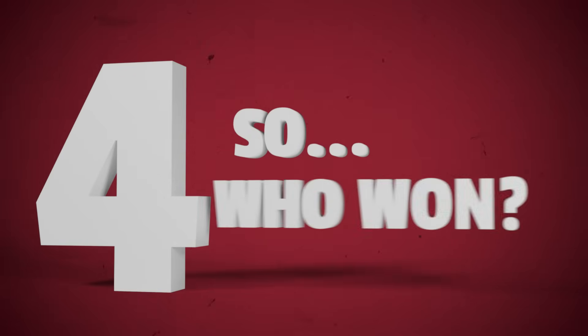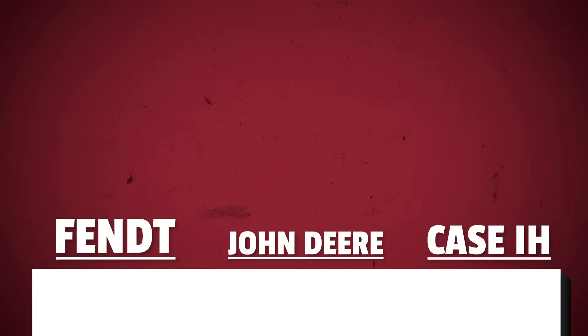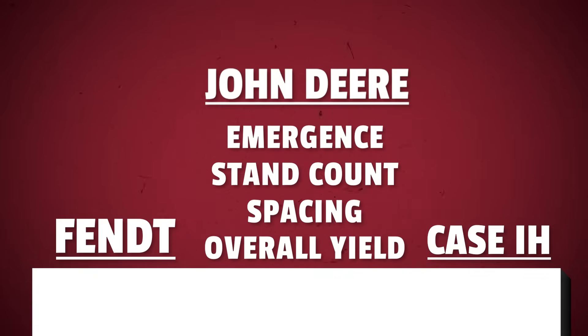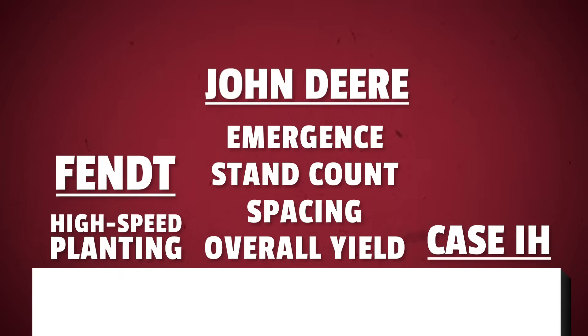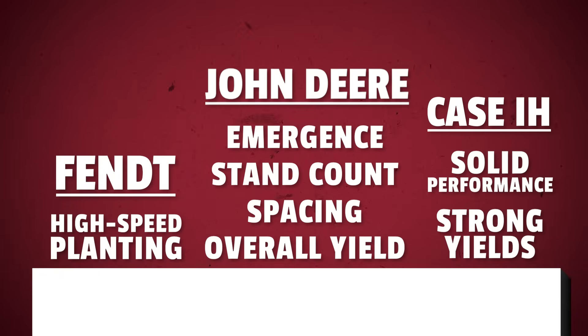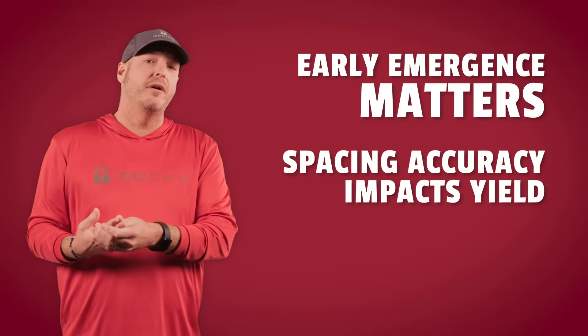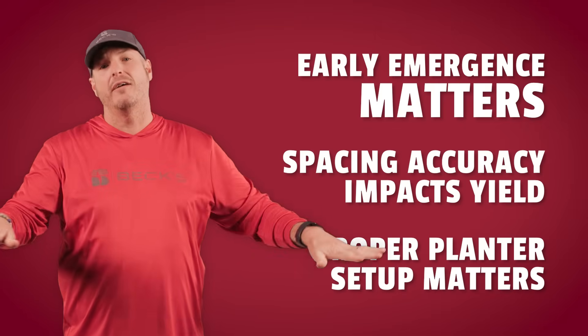Part 4: So, who won? While each planter had its strong points, John Deere consistently came out ahead in early emergence, stand counts, spacing accuracy, and overall yield. But don't count the others out. Fent proved it's a real player when it comes to high-speed planting. Case IH delivered solid performance and strong yields, especially at standard speeds. At the end of the day, there's no perfect planter — just a perfect match for your operation. This trial reminds us that early emergence really does matter, spacing accuracy has a direct impact on yield, and proper planter setup, no matter the color, plays a massive role. It's not just the machine, it's how you use it.